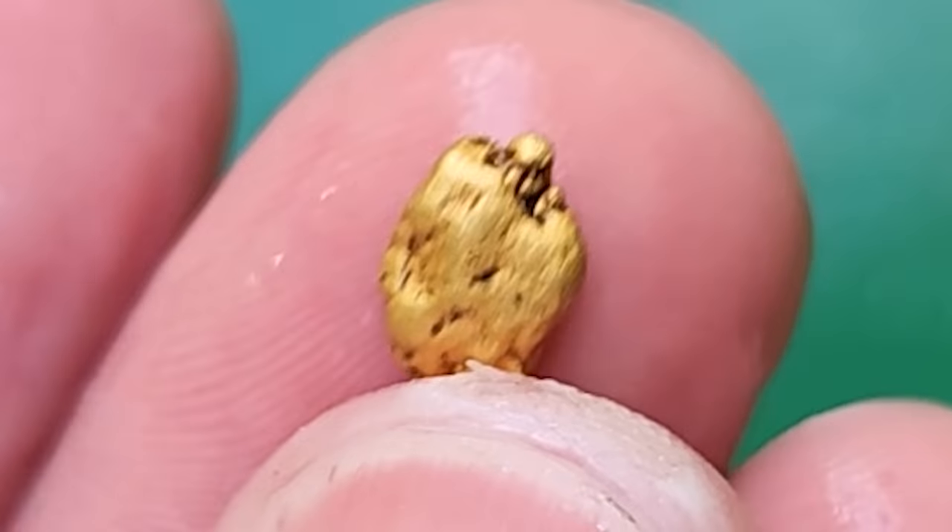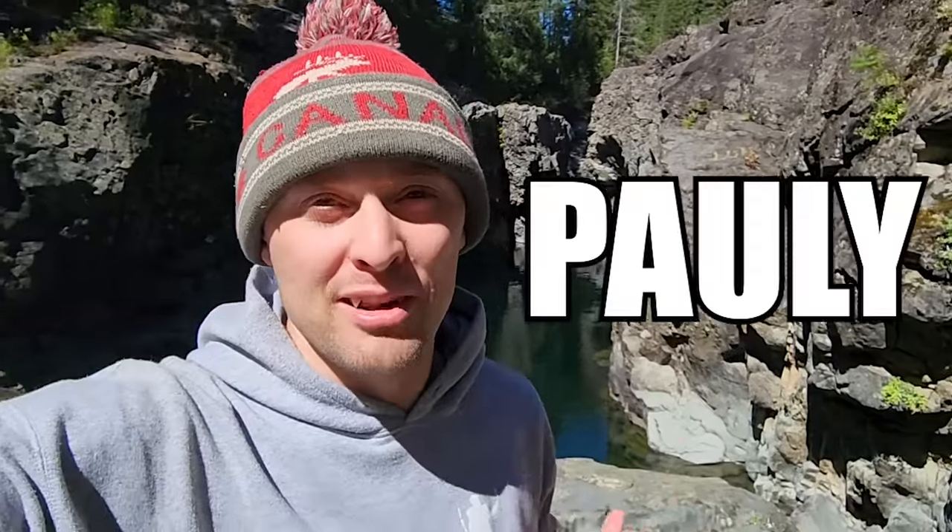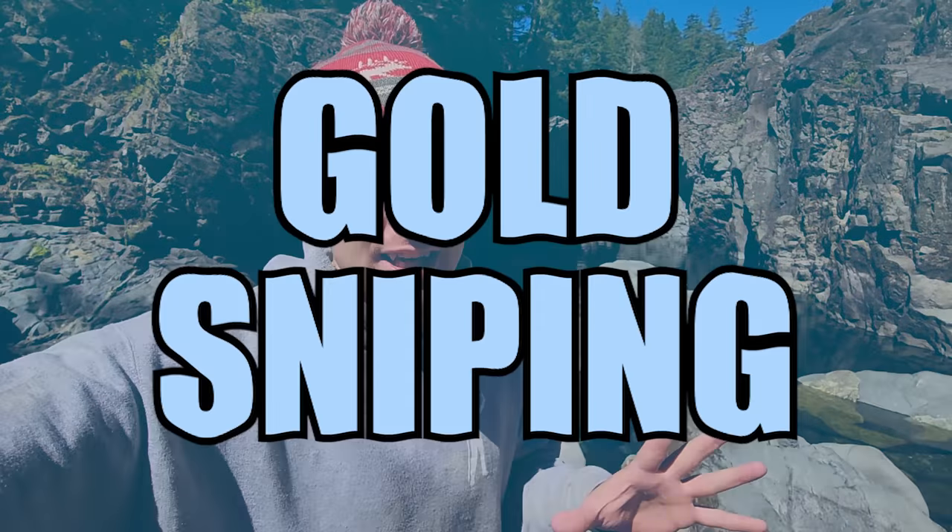I can't believe how much gold I'm finding. That's the biggest nugget of the day so far. Good morning or good afternoon everyone. Welcome if you're new here. My name is Pauly. Today we'll be looking for gold underwater, also known as gold sniping.